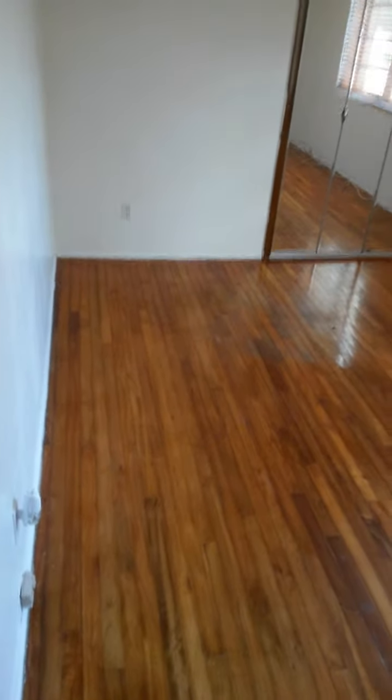As you walk down the hall further, you have three large bedrooms. This one is about 16 by 12, maybe 11 or 12. It's got window treatments throughout.